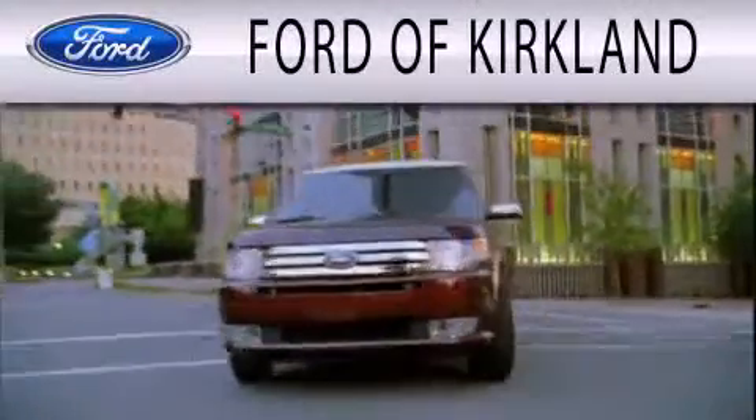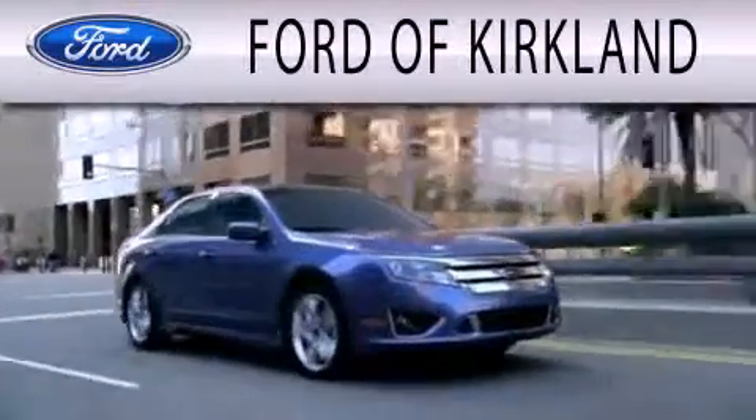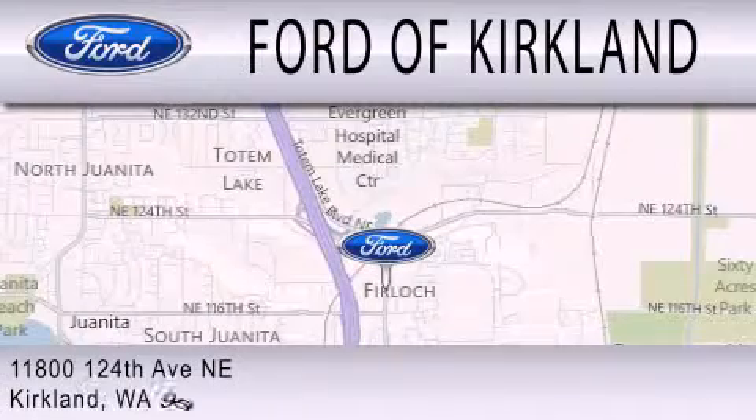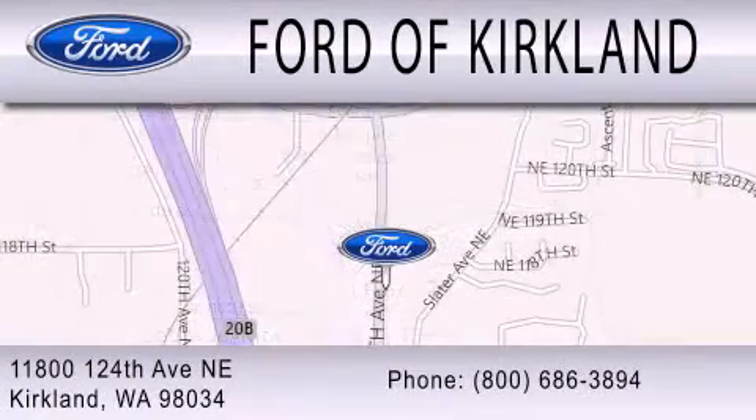Ford of Kirkland is dedicated to doing everything possible to ensure that the experience you have selecting your next vehicle is as pleasant as possible. We're located at 11800 124th Avenue NE in Kirkland. We'll see you then.